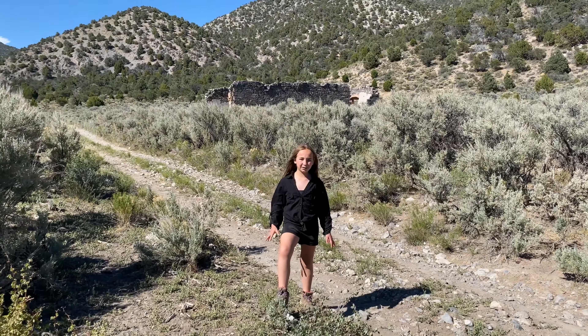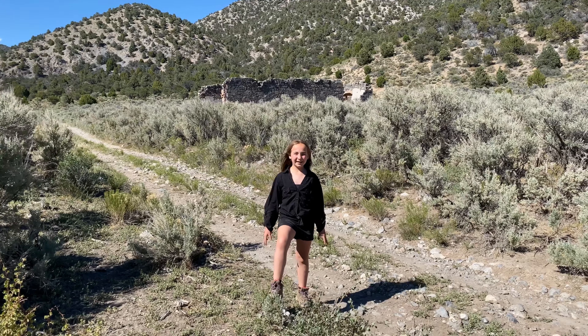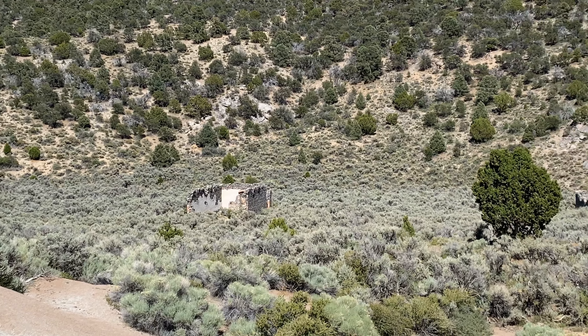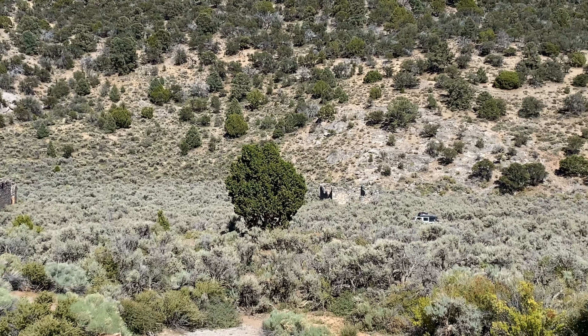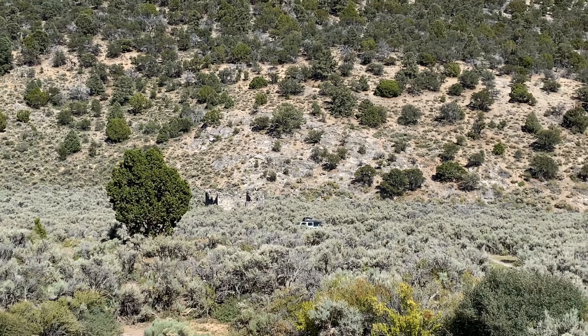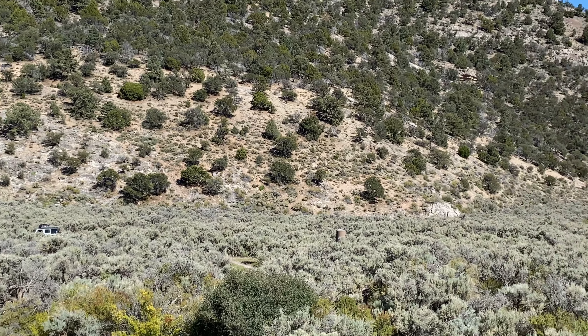We made it to Sherman Town, our last ghost town destination. If you like this video, make sure to like, subscribe, and hit the notification bell so you never miss when we post a brand new video. And if you guys have ever been to any of these places, make sure to leave a comment down below.